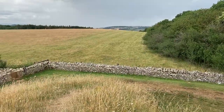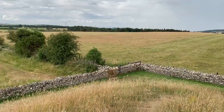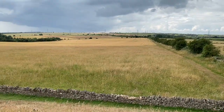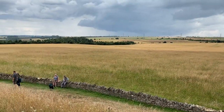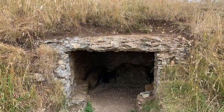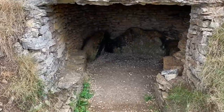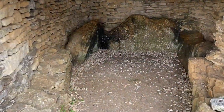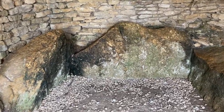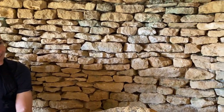Standing atop the Belas Knap burial mound, you get a great view all around the Cotswolds area. This entrance is not sealed, so you can walk inside and imagine life and death over 5,000 years ago. Ian, have you ever just sat around and chilled inside a burial chamber before? Can't say I have. Same here.